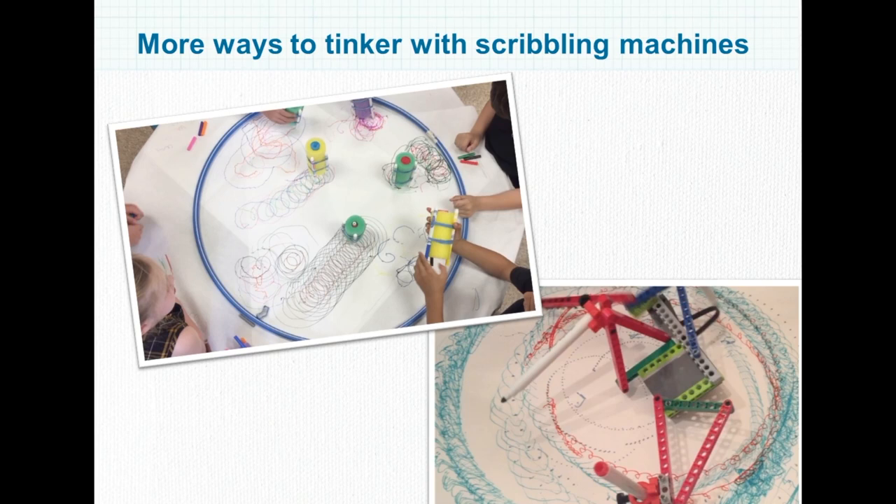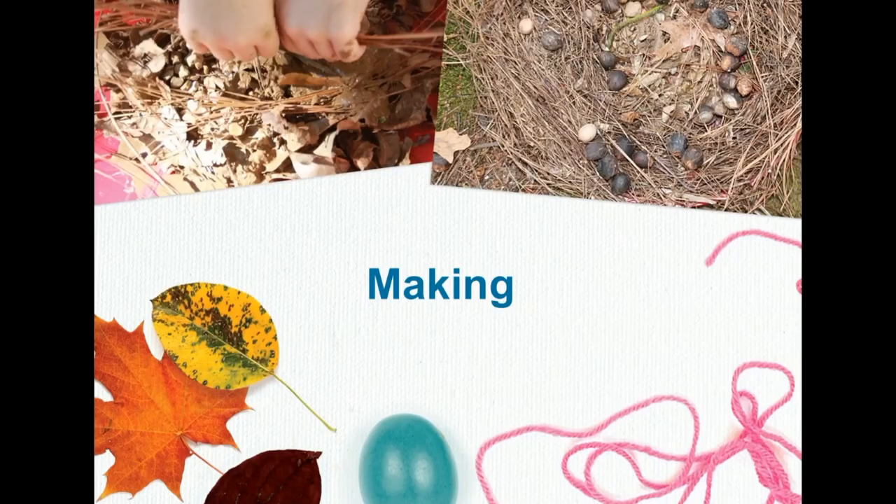Mitch Resnick from MIT talks about activities that have a low floor, high ceiling, and wide walls. A low floor means there's an easy way to get started; high ceiling means we can make it increasingly complex; and wide walls means we can do many different things with it. That's how the activities in this book are structured. On the left, an easy version of a scribbling machine: we took a pool noodle, cut it into pieces, inserted a dollar-store electric toothbrush that vibrates in the middle, used rubber bands to attach markers, and laid it on a table. The tinkering comes in adjusting the markers to make it slightly off balance. The bottom right picture shows a more complex idea for older children using Lego techniques to create linkages and more complex scribbling machines.